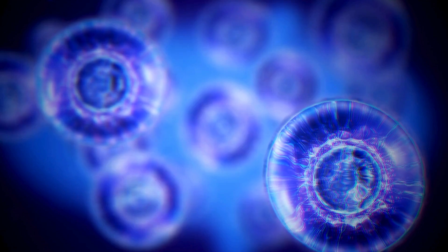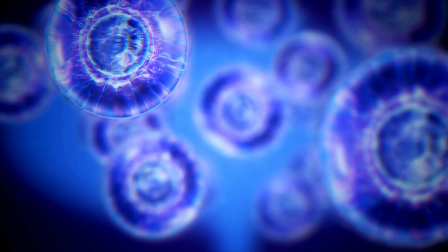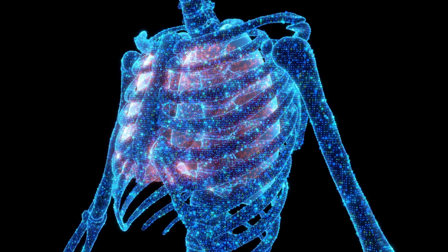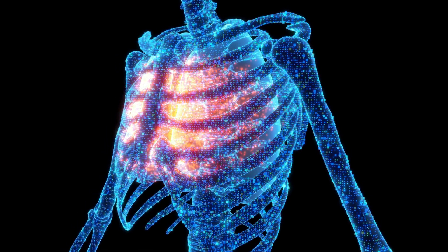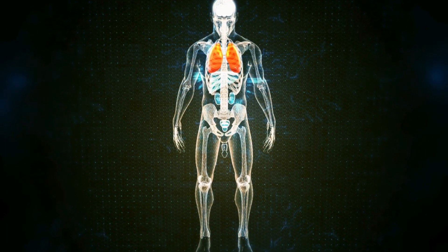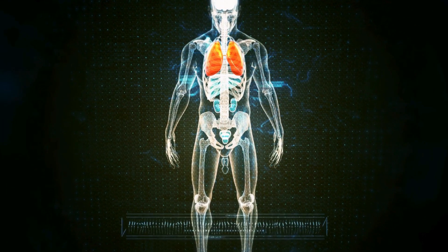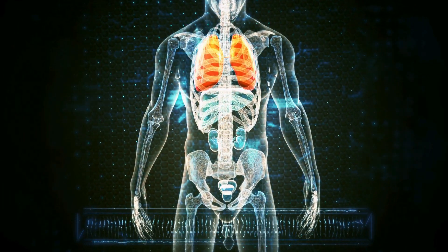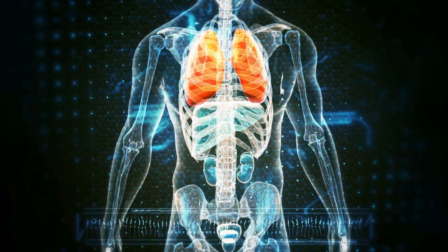After oxygen is used, the waste product carbon dioxide is transported back to the lungs via the bloodstream. Carbon dioxide moves from the blood into the alveoli, and then you exhale it out of your body. This process of inhaling oxygen and exhaling carbon dioxide is essential for keeping your body's cells functioning and alive.